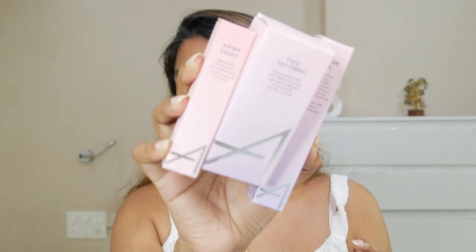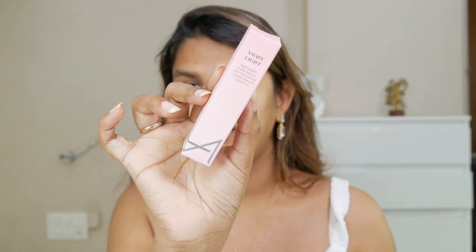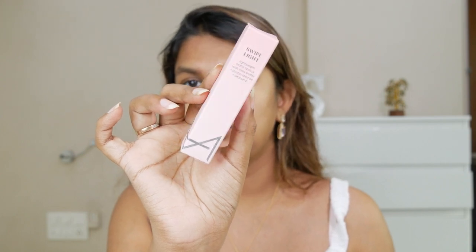I picked up three products from this brand: the Luminous Skin Tint, the Crease Free Creamy Concealer — which is also a hydrating concealer — and the Lightweight Matte Lipstick in the shade Coral Crush. First off, I'm going to be trying the Luminous Skin Tint.